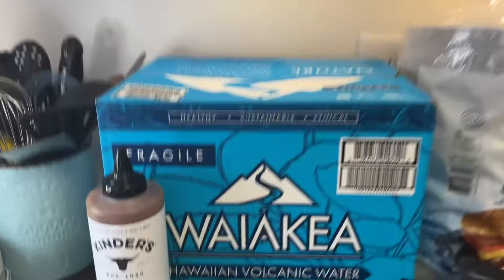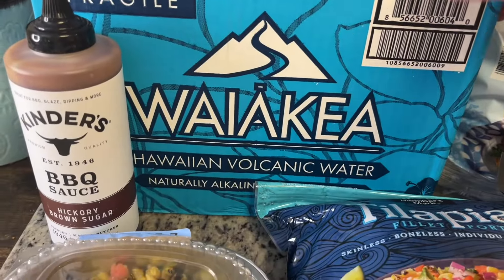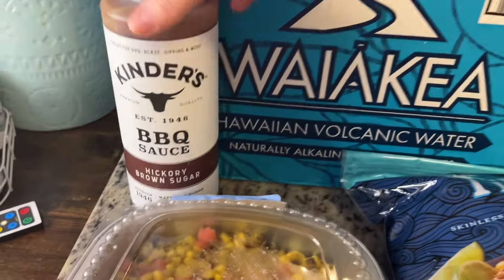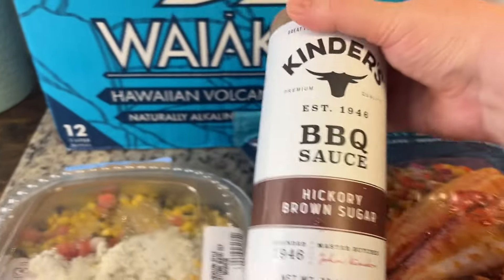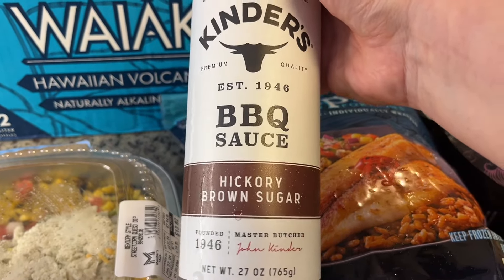First up, we got some of this — I'm not sure how to say it — Waiake bottled water. I got this the last time I was at Sam's Club and it was really good, and it was a dollar off today. So this is the Kinder's barbecue sauce, hickory brown sugar. I got some more of that.